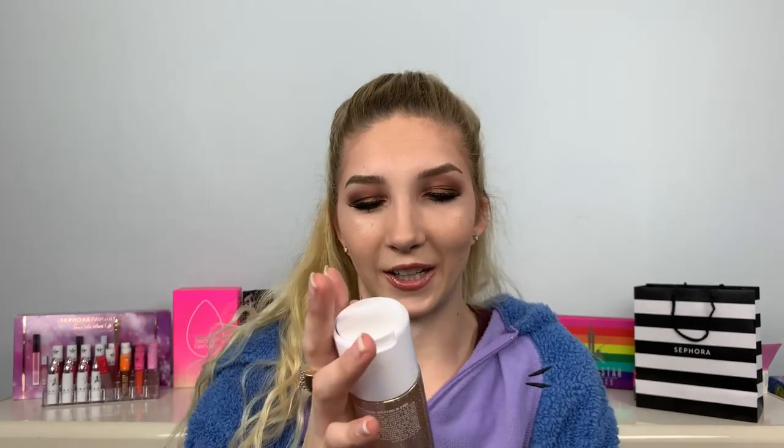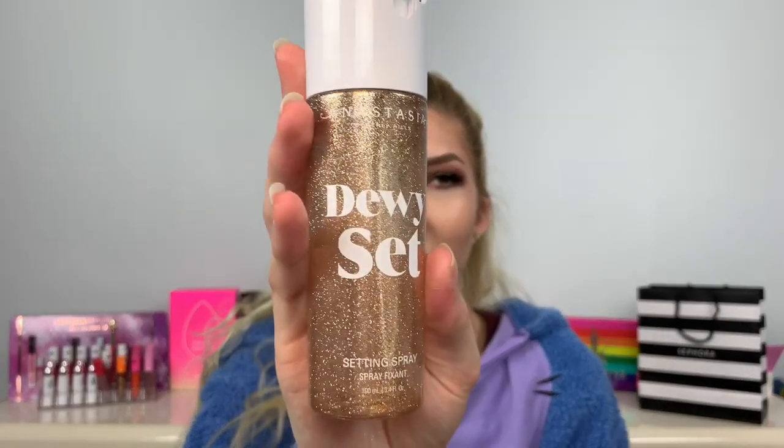Last step — setting spray. I'm gonna take the Anastasia Beverly Hills Dewy Set setting spray. Goodbye! Maybe that'll get rid of anything weird. Alright, time to zoom you guys in to this mess.